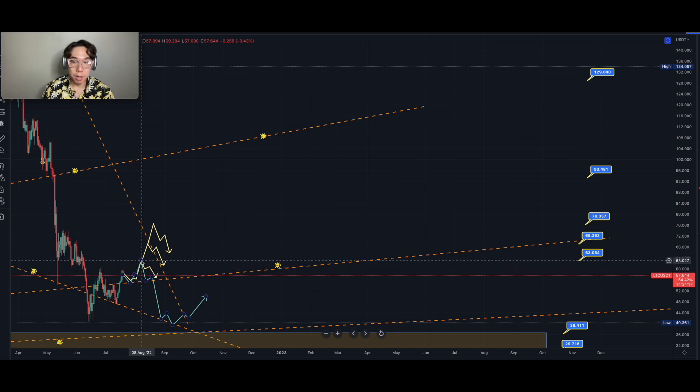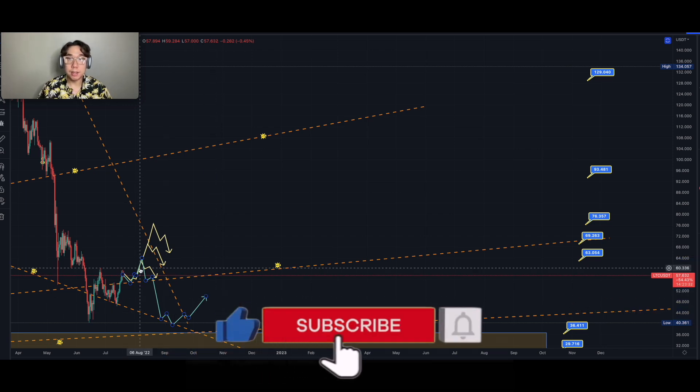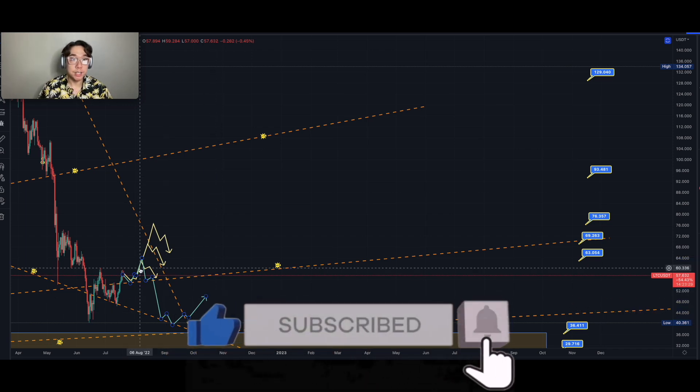Getting up to possibly our first target of $63 before retracing. It is possible it could also get up to $69 to $70 at the celestial web line before retracing and falling back to the downside, possibly retesting this low that we got in June — this major low around $40 — possibly even going lower on top of this celestial support box at $36 and below. We're going to keep updating this pathway as time progresses on the channel. Definitely stay tuned.